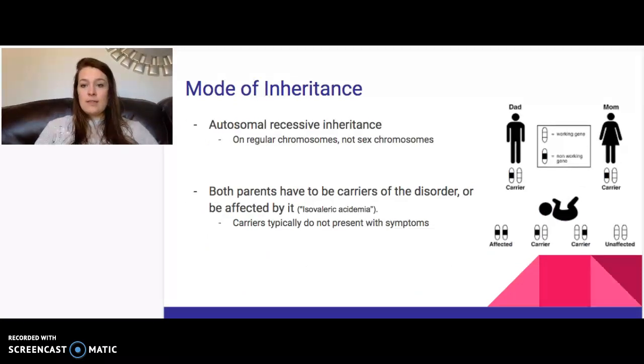The mode of inheritance for this disorder is autosomal recessive. In order to be affected, both parents must either be affected or be carriers. The mutation is located on the autosomal chromosomes, not the sex chromosomes. If both the father and mother are carriers, there is a 1 in 4 chance — a 25% probability — of having a child with isovaleric acidemia.